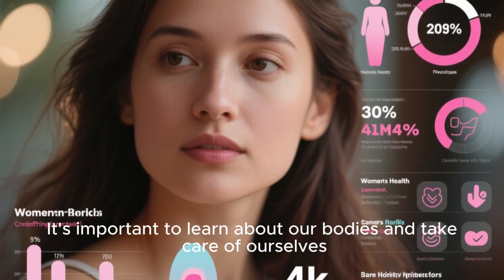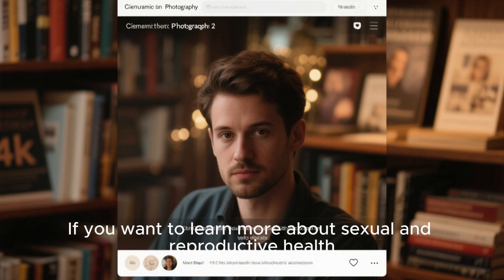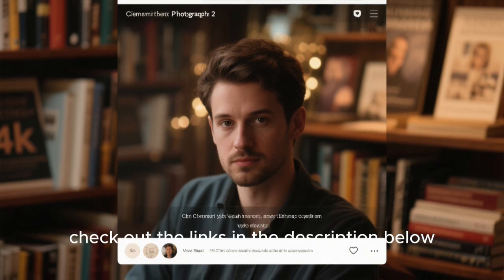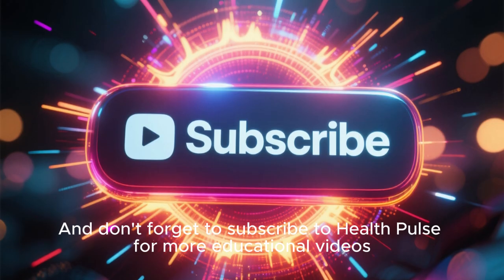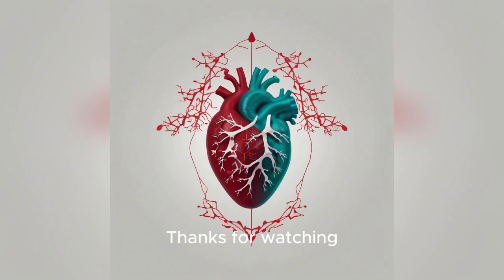It's important to learn about our bodies and take care of ourselves. If you want to learn more about sexual and reproductive health, check out the links in the description below. And don't forget to subscribe to Health Pulse for more educational videos. Thanks for watching.